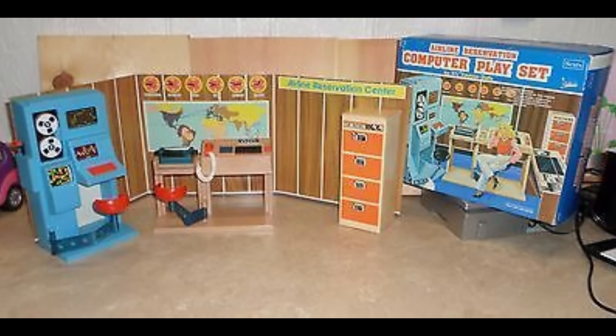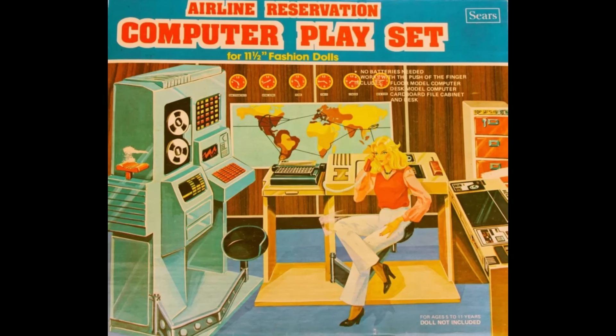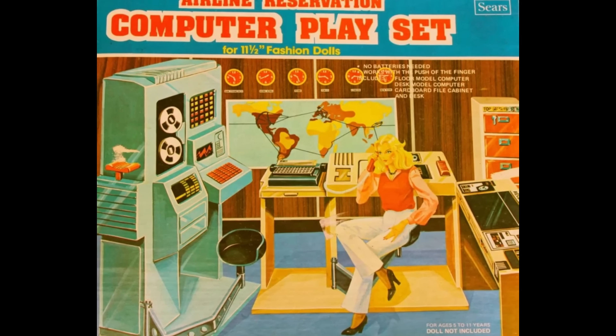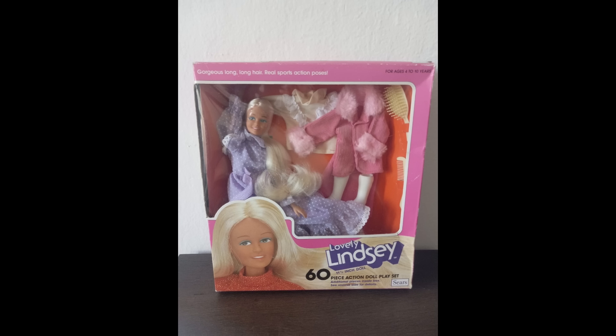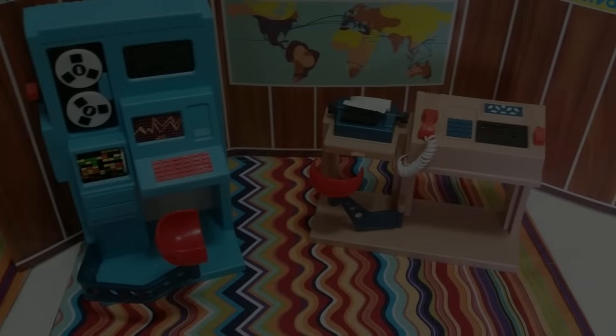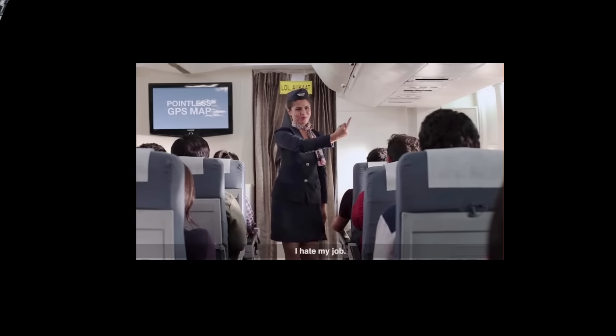Hasbro created this super-chic home for the ladies to look fabulous in, or to head out and kick ass. Another doll playset out of the same time also highlighted the working woman, just not as dangerous — the Sears-exclusive Airline Reservation Center. We already know Sears had a knock-off Barbie, Lindsay. A playset of part cardboard and part plastic accessories completed the reservation center for an airline. There were no other parts of the playset, so what bargain basement airline it is is anybody's guess.